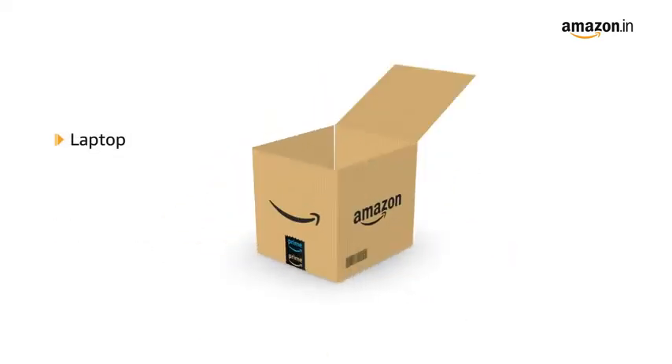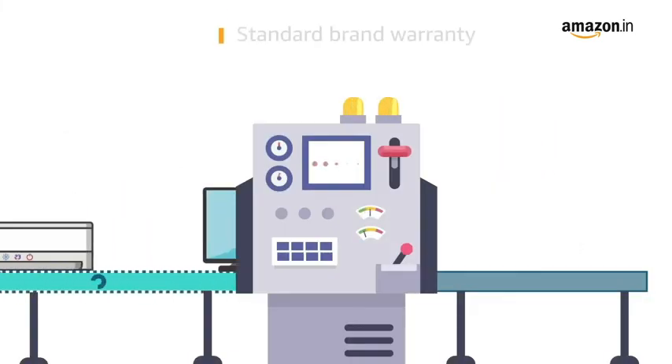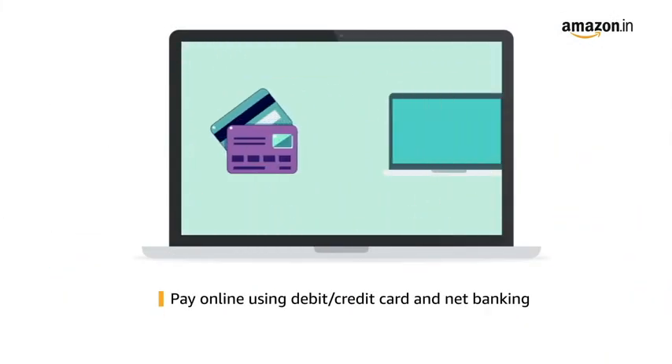The box contains the laptop, power adapter, and user manual. This laptop comes with standard brand warranty. Payment can be made online using a debit or credit card or net banking.